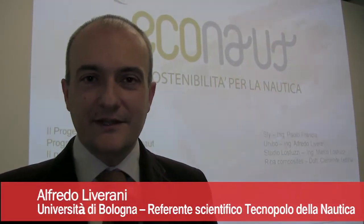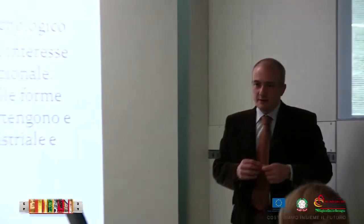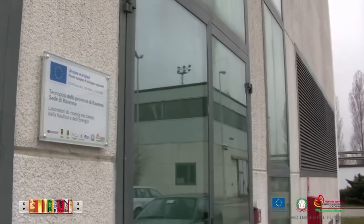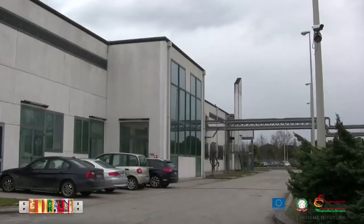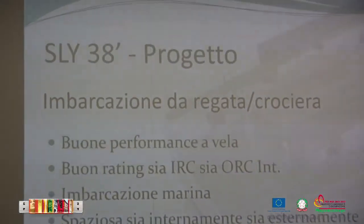Oggi presentiamo Econaut, che è un primo grosso risultato dell'attività del Tecnopolo della Nautica qui a Ravenna, che è nato l'anno scorso e ha già a suo attivo numerosi progetti. Questo è uno dei più importanti: in collaborazione con Sly Ots e RIBA per la realizzazione di un 38 piedi con principi di ecocompatibilità piuttosto spinti. Questo significa che sia nella parte di progettazione, sia nell'impiego dei materiali, sia nel coinvolgimento della catena dei fornitori, che collaborano tuttora attivamente nell'introduzione di componentistica green, con caratteristiche di compatibilità ambientale elevate. Costituisce uno dei primi progetti e ha una sua importanza per il nostro Polo e anche per la provincia di Ravenna.